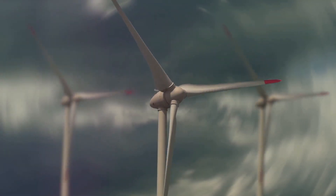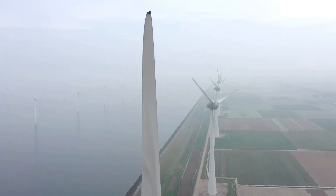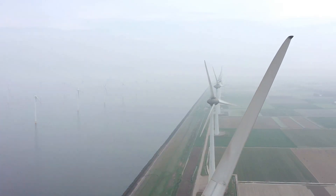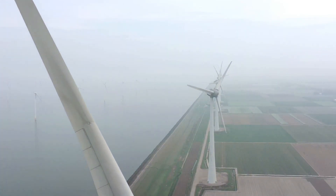Each wind turbine is comprised of these enormous blades, a bulky nacelle which houses the generator, and a massive tower. Now picture the logistics involved in transporting these giants from the production site to the assembly location.